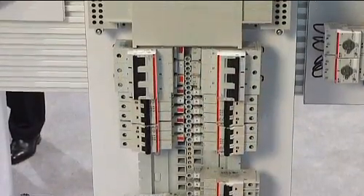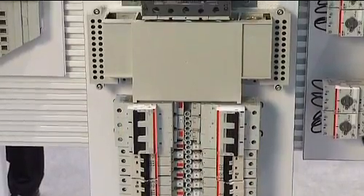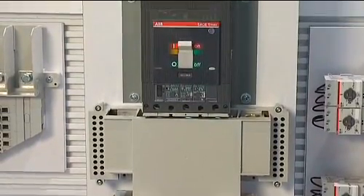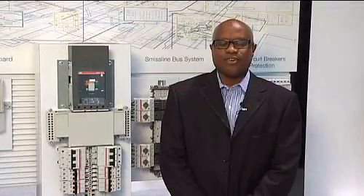Another common issue plaguing the mission-critical industry is the understanding of series ratings versus coordination ratings. The best way to solve this problem is to use a fully coordinated panel board, ensuring that the branch circuit clears the fault, leaving the main circuit breaker closed. In a fully coordinated panel board, only the branch circuit trips, leaving the remaining circuits on line.